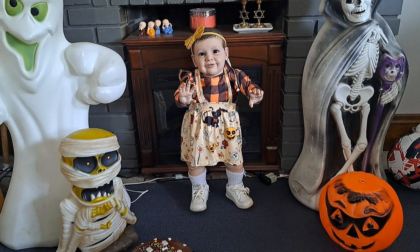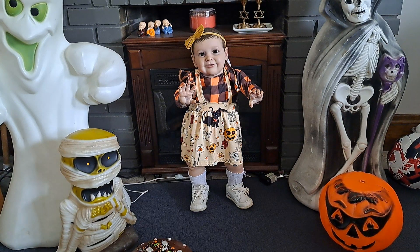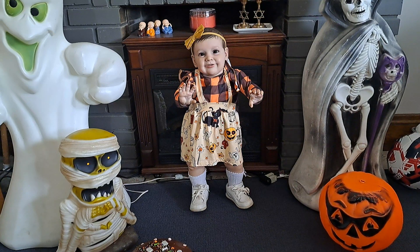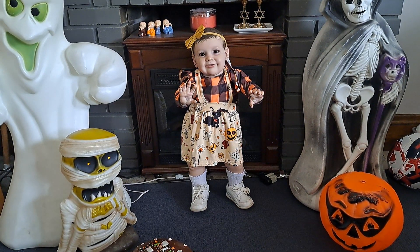It has great big butterfly sleeves on the shoulder. The skirt is like a creamish tan color — almost looks like nougat to me — and it has different characters on it. It has cats, pumpkins, skeletons, candy, magic wands, and she just looks darling.